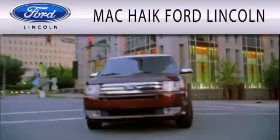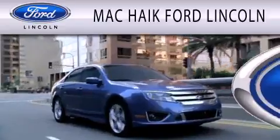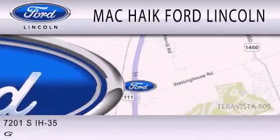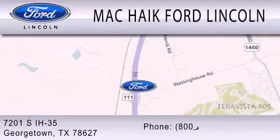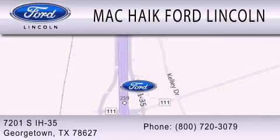Mac Haik Ford Lincoln is dedicated to doing everything possible to ensure that the experience you have selecting your next vehicle is as pleasant as possible. We're located at 7201 South Interstate Highway 35 in Georgetown. We're open. Thank you.